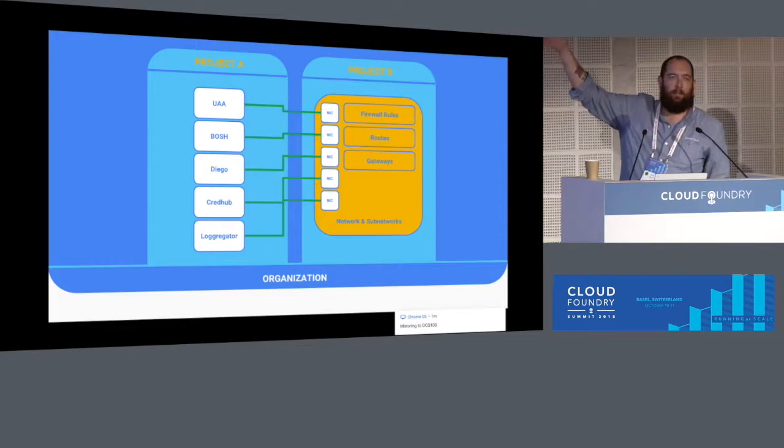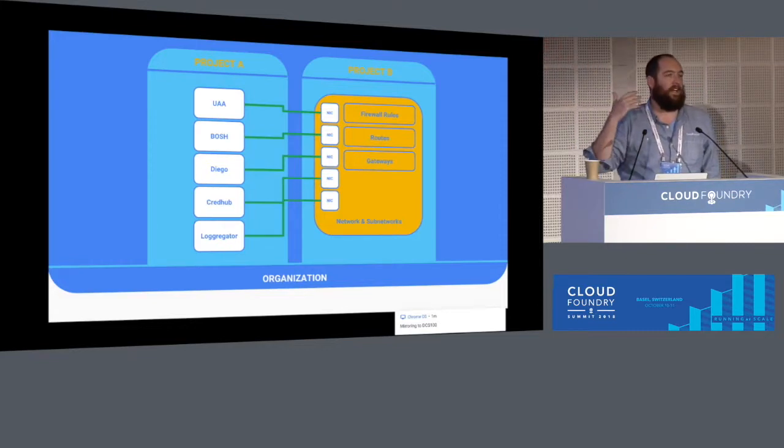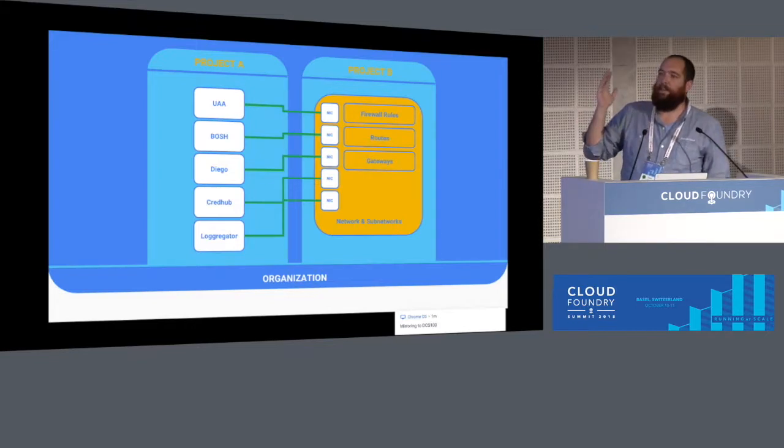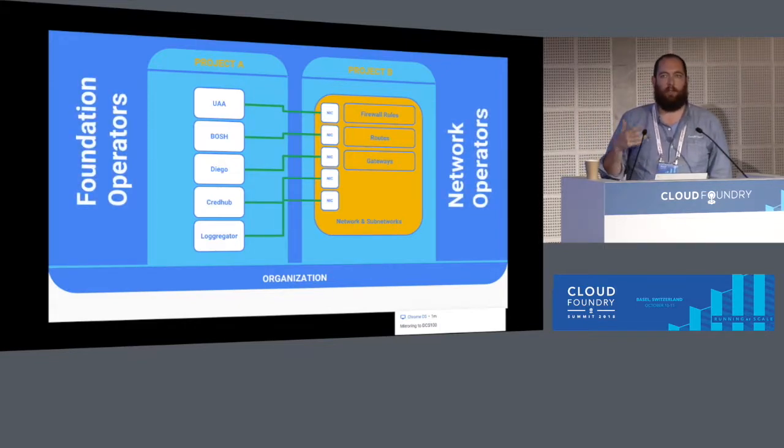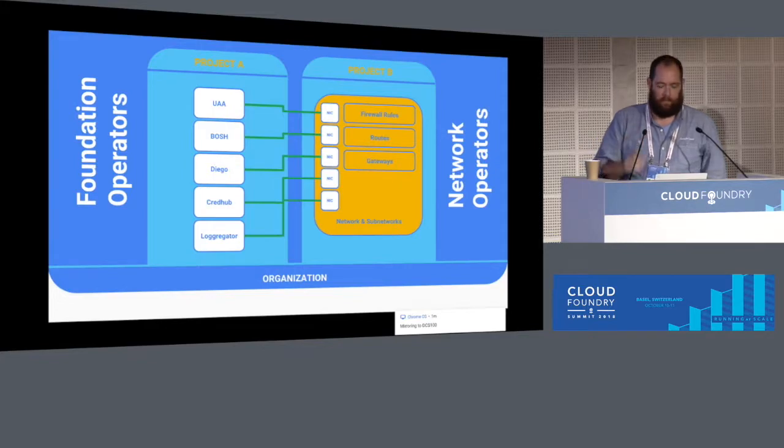In project B, all of your network constructs like subnetworks, firewall rules, and routes exist in that context, while VMs deployed for the foundation exist in a separate project. This allows network operators to control the network infrastructure, and the Cloud Foundry or platform operators to do their deployment in a separate project.